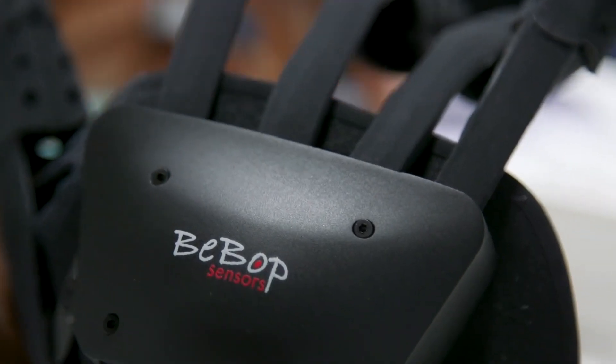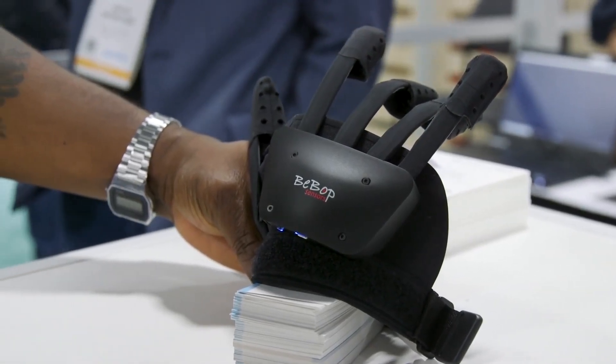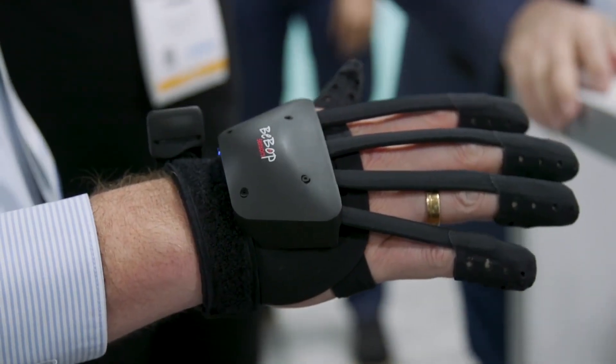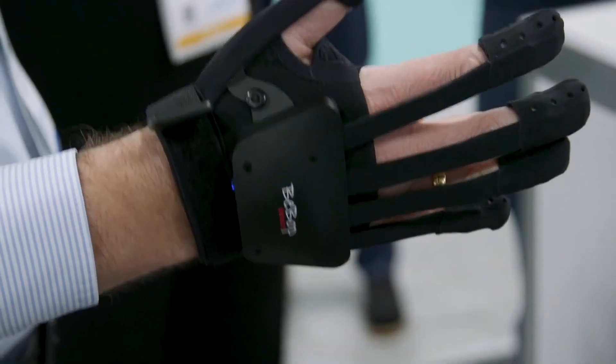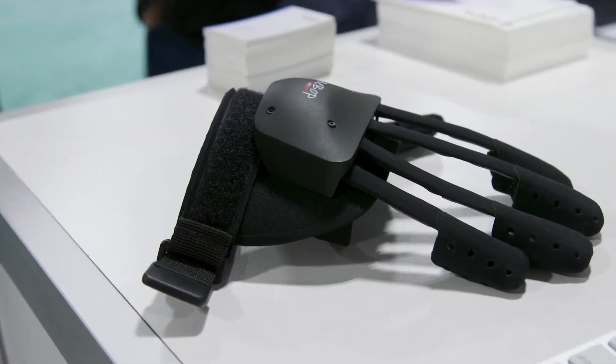Fortunately, Bebop Sensors has built the Forte Data Glove to solve those problems. The Forte Data Glove is a wireless haptic VR glove that allows any trainee to use their hands naturally in VR and provides a physical haptic response from those interactions.